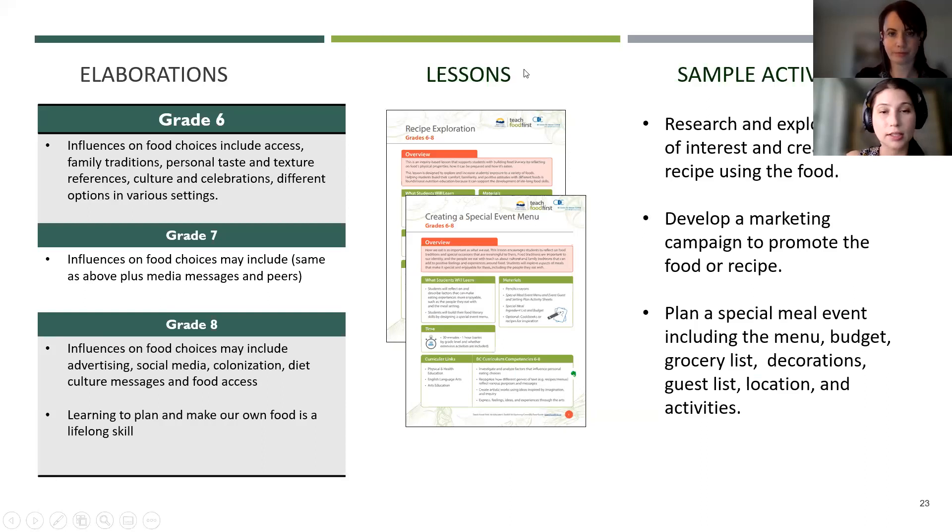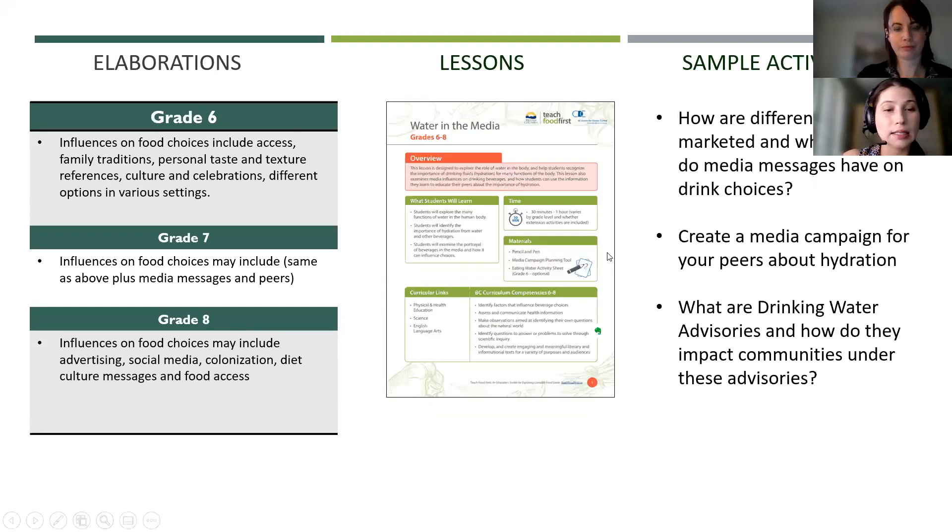Two lessons connect with all of these elaborations for grades six to eight. The 'Recipe Exploration' lesson gives students the opportunity to pick a food from Canada's food guide, create a recipe with it, and develop a marketing campaign to promote that recipe to their peers. The next lesson has students plan a special meal event — including the menu, budget, grocery list, decorations, and activities. 'Water in the Media' for grades six to eight supports students to critically think about marketing and media messages, as well as issues related to access to safe water in remote and indigenous communities.